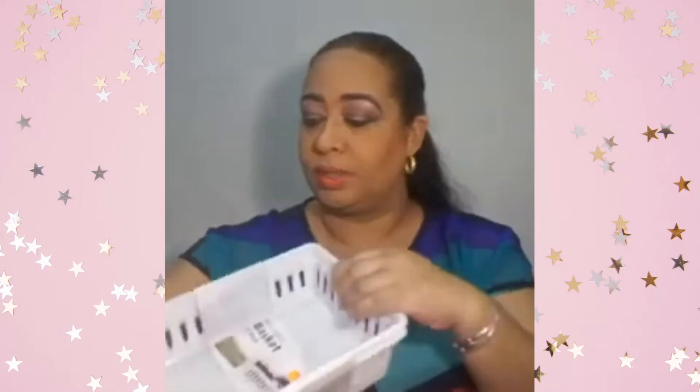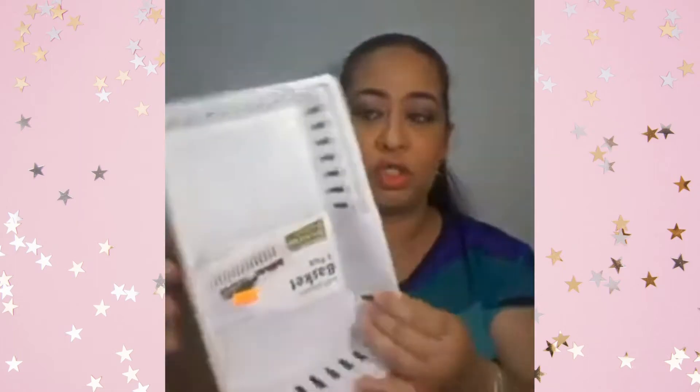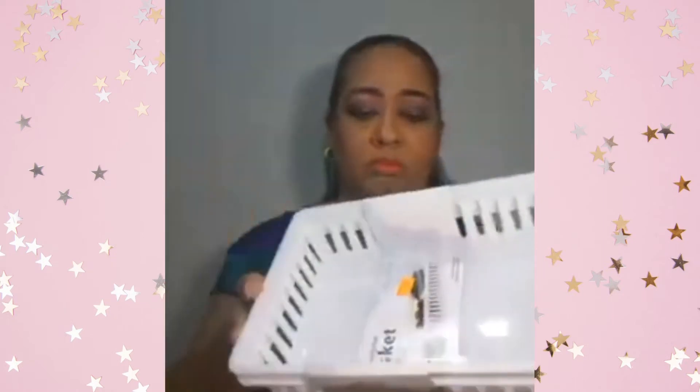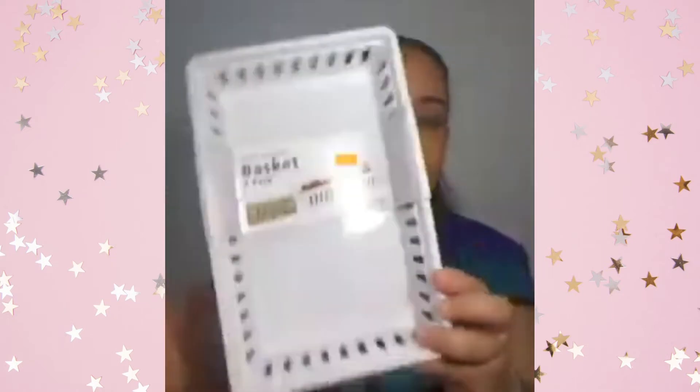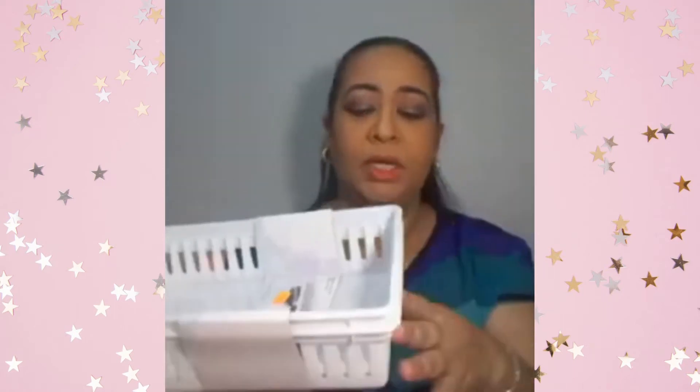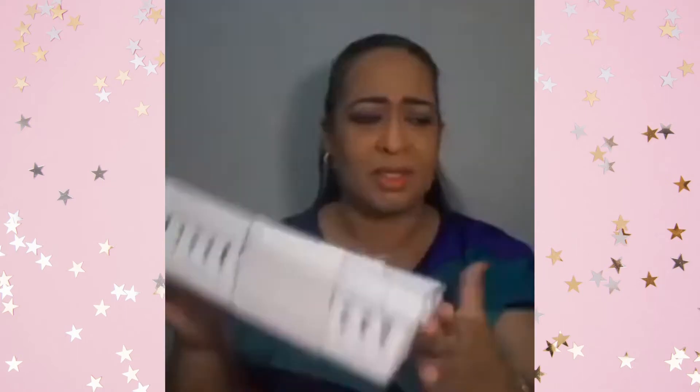The last thing I picked up at Sue Market was this storage two-basket combo for $20.00 — white. You can never go wrong with storage baskets, especially for my pantry, my sewing, things like that. I also picked up some stationery. It was $2.00 for $20.00.